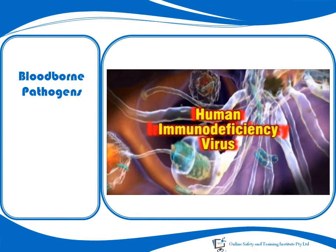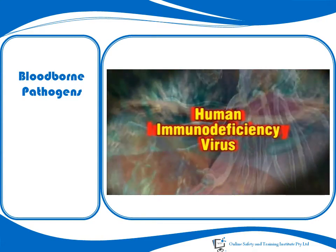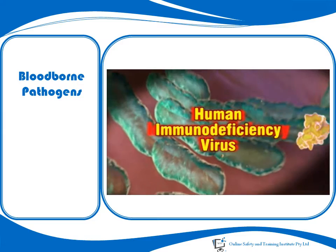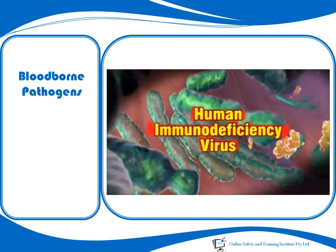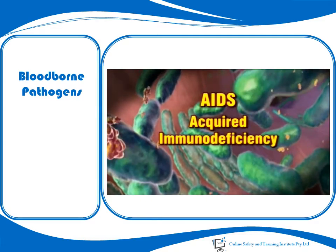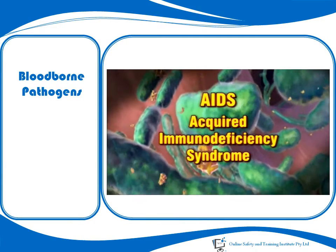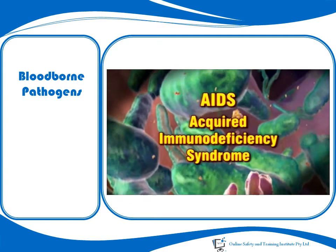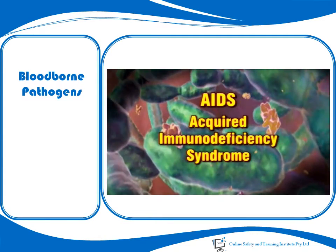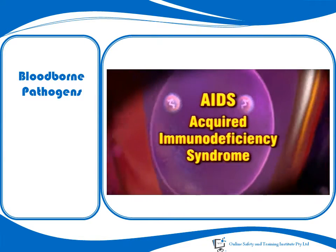The human immunodeficiency virus affects the human immune system. An HIV infection is obviously a serious concern, particularly when it develops into AIDS, the acquired immunodeficiency syndrome. HIV-AIDS primarily affects you by making you more susceptible to other opportunistic infections, such as pneumonias, TB and various cancers.